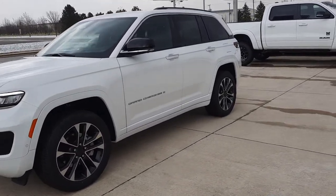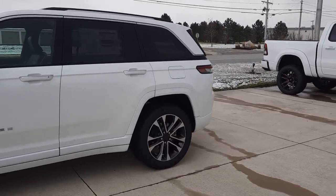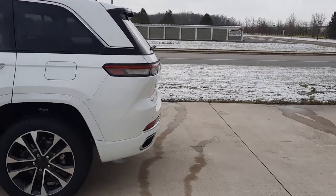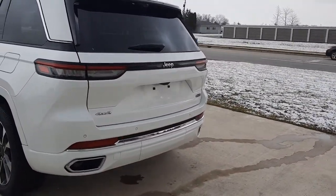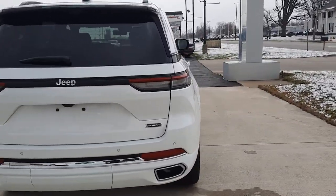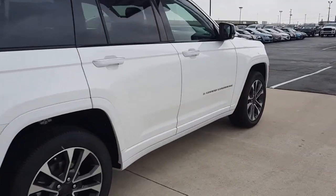Angel here at Terri Henricks Chrysler, going to take you on a quick walk around of this brand new 2023 Jeep Grand Cherokee Overland. This one does have front and rear park assist, it is four-wheel drive, it has a power liftgate. Let me get you a close-up on one of these wheels.